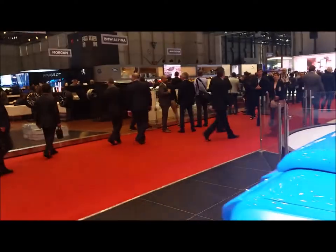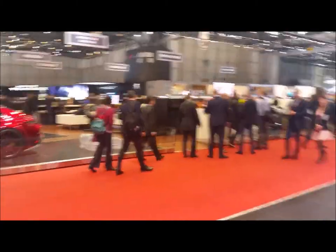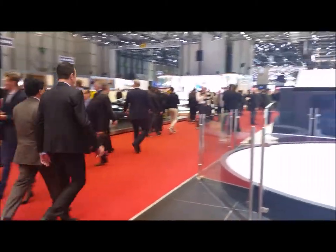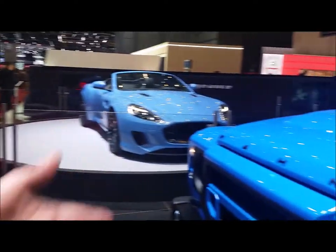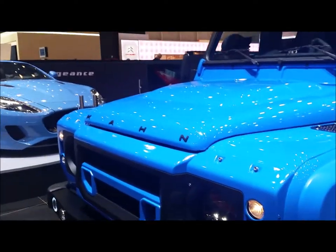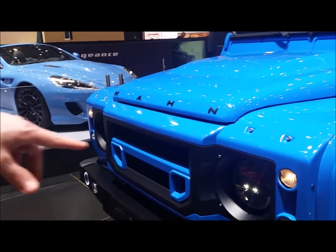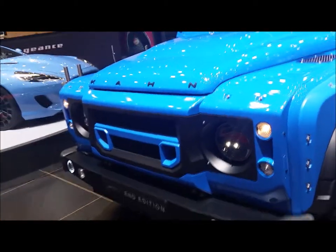It's a nice color. We produce all the carbon ourselves in England — the car is fully coach-built by ourselves. On the front of the car, it's got our Karn front grille and also the LED lights.